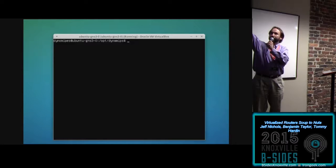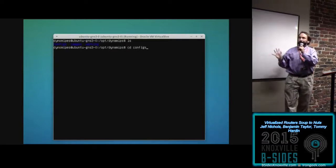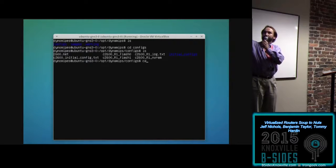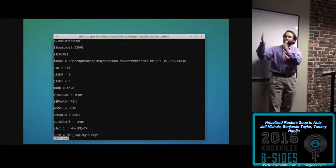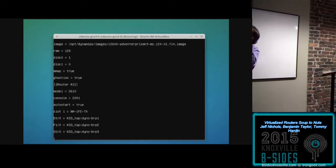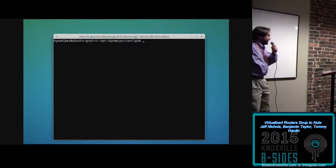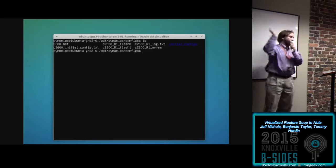Setting up these directories — configs, images, and working directory. Looking at the configs and images is the most important part. Going into the configs file, looking at what's called 2600.net, which belongs to DynaGen. DynaGen uses a text file — it parses these text files to set up the router VM and get it running. We've got the RAM, the disk, the location of the .bin, a telnet port, and some other ports mapping interfaces to the actual VM. There's also a startup config: 2600.initial.config.txt is your basic startup config for a Cisco router, loaded onto the virtualized router.